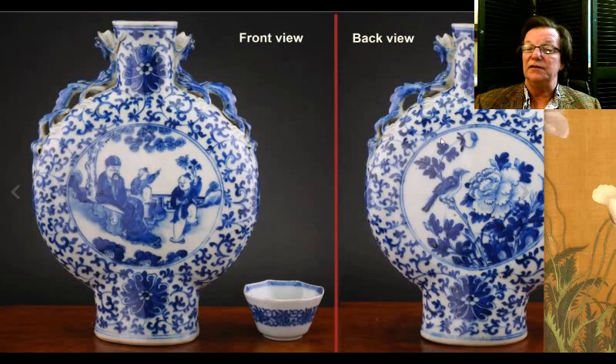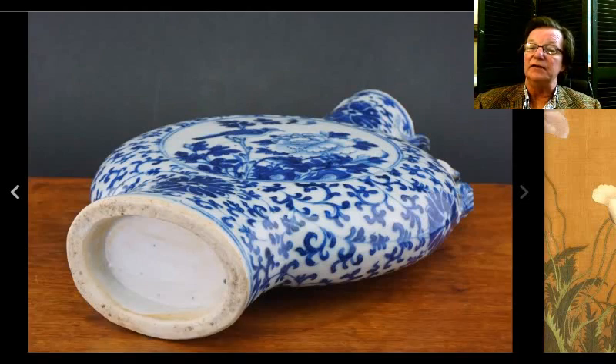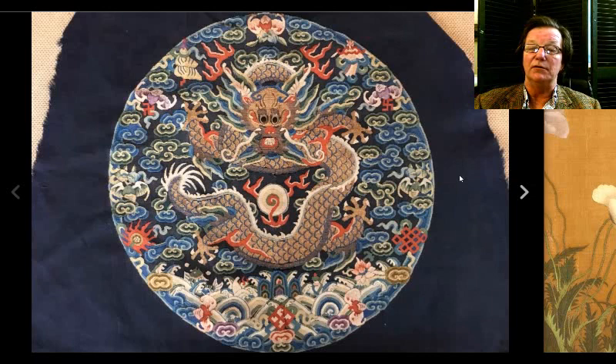Then there was this moon flask — a little confusing to some people as the listing showed front and back and it looked like a pear, but it's not. A nice typical late 19th century moon flask. Here's a picture of the foot rim — very typical late 19th century work, flattened and not pure white, rather grainy and gritty. The porcelain quality at this time wasn't exceptional, though they did a good job with the glazes. It brought $612, right in the range these moon flasks always seem to bring, unless they're enameled.